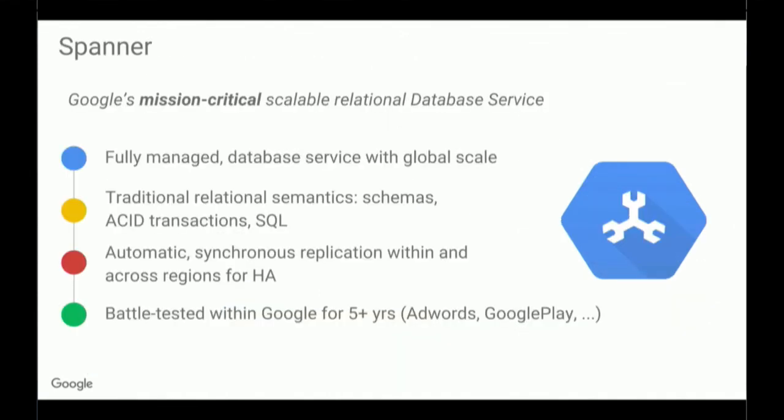Spanner is one of the more recent additions to the service broker. It is the first horizontally scalable, strongly consistent relational database service. So it offers both strong consistency and horizontal scalability. And even though it's horizontally scalable, it has the traditional benefits of a relational database: schema, ACID transactions, and SQL queries. Google Play and AdWords have been using this internally at Google, so it's been tested out for over five years.